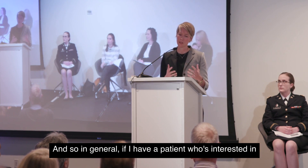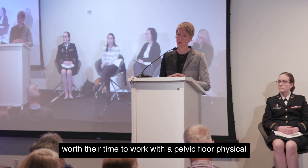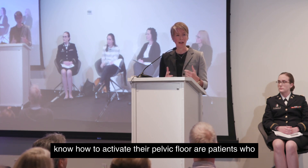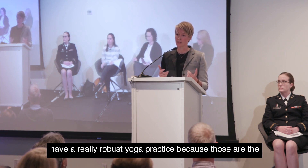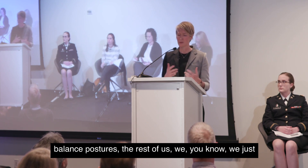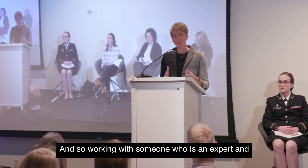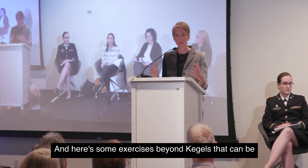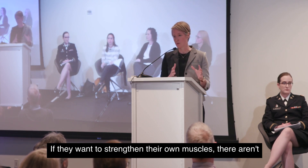If a patient is interested in strengthening what muscle fibers they have, I think it's worth their time to work with a pelvic floor physical therapist. I've found that really the only patients who know how to activate their pelvic floor are those with a robust yoga practice, because they're activating their pelvic floor as part of balance postures. Working with an expert who can confirm you're activating the right muscles — and prescribe exercises beyond Kegels — is well worth the person's time.